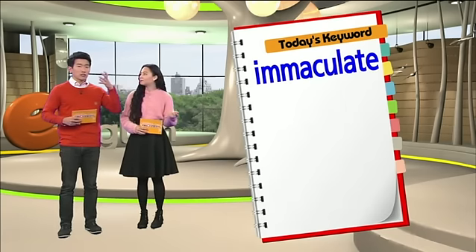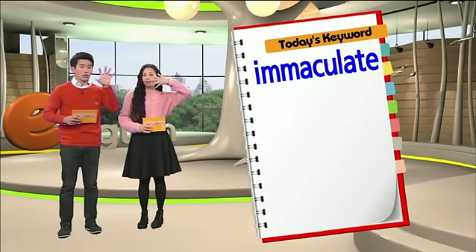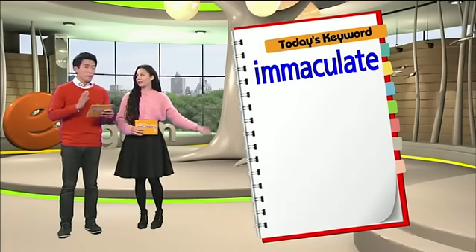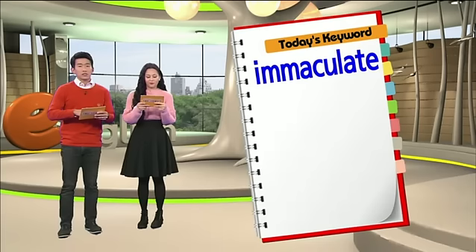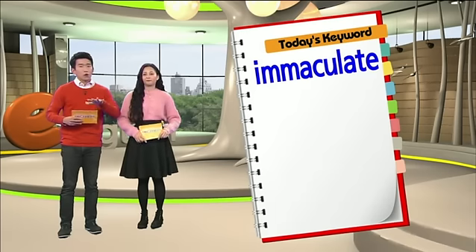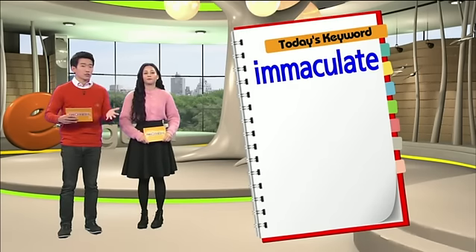그렇군요. 머리를 단장하고 왔는데 정말 완벽한 거죠. Like a queen. Like queen hair. 다양한 것들이 immaculate 할 수 있는데, 오늘 대화에서는 어떤 파티 자체를 immaculate이라고 하고 있습니다. 파티가 티 하나 없이 깔끔하다는 것은 그냥 완벽하다는 뜻이 되겠죠?